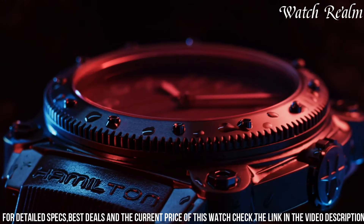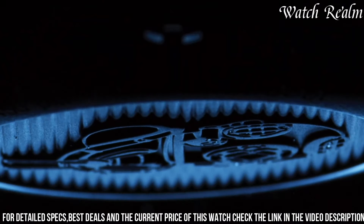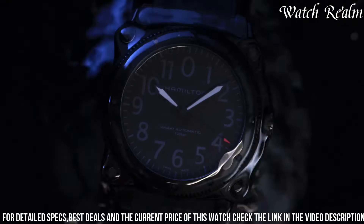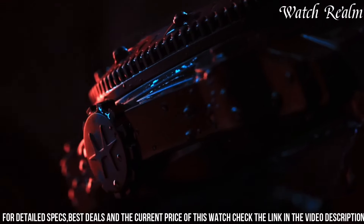With water resistance of up to 1,000 meters, it caters to extreme diving depths, while the helium escape valve enhances its suitability for deep-sea exploration. Its unidirectional rotating bezel aids in precise dive time measurement, emphasizing its practicality for diving activities.